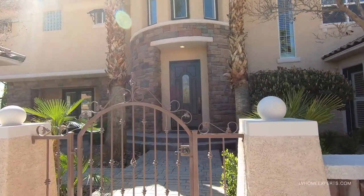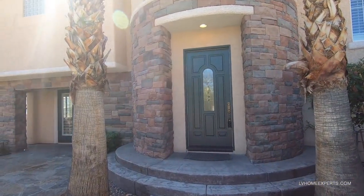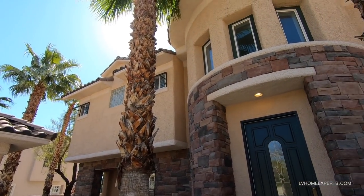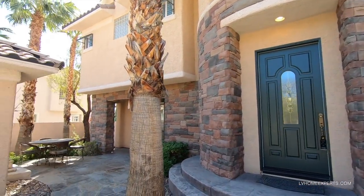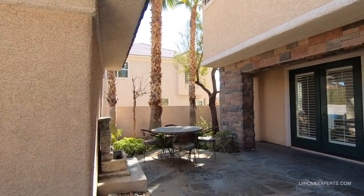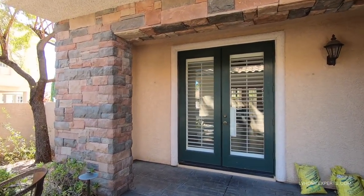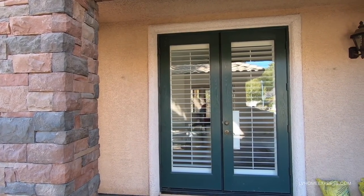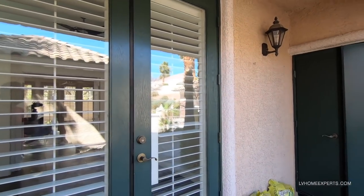Beautiful stone and a nice little security gate here. As we come in, you can see the beautiful palm trees — does not feel like Vegas whatsoever. Off to the left is the door into the garage. This right here is a little courtyard with French doors to a room that could probably be converted into a casita.